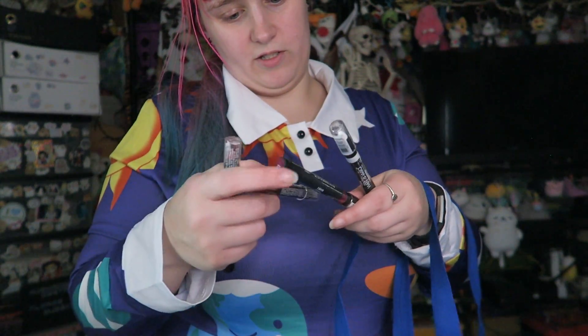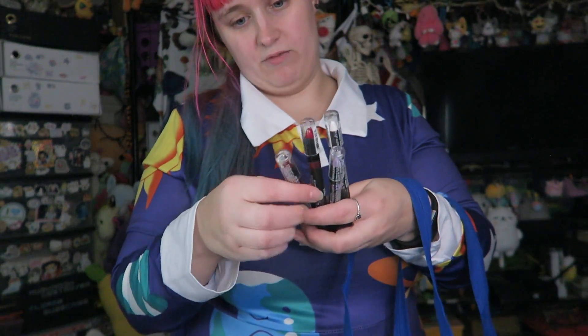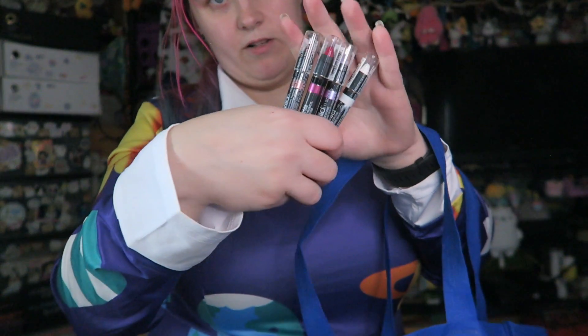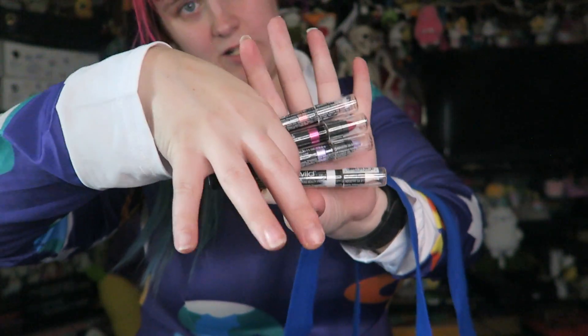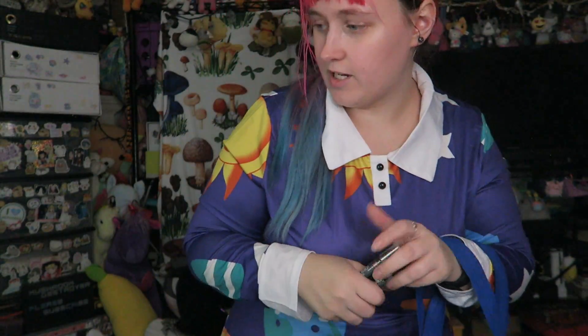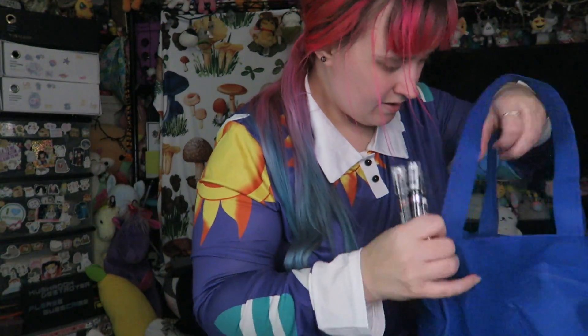I got a bunch of these Wet n Wild multi sticks. I've bought some of these before and I really liked them, so I got some colors — another white because I'll use it, and some colors I didn't get off the website. These are 50 cents each. And more lashes. That is everything I got — I think I spent under $60 for all that.